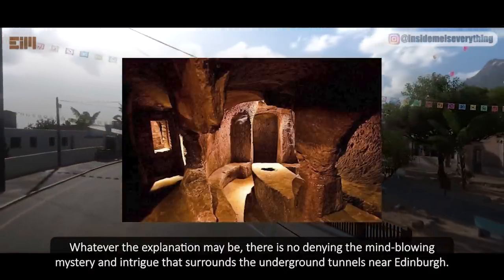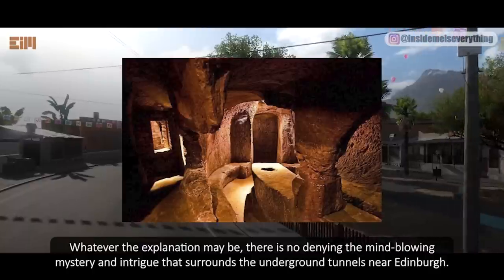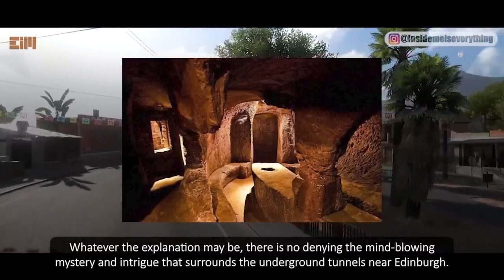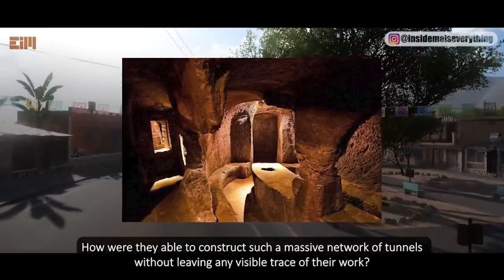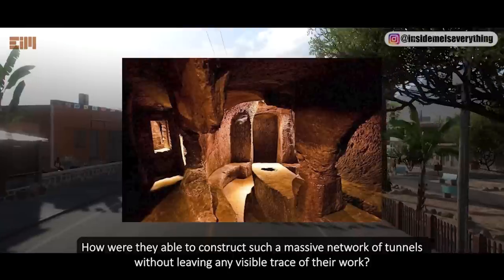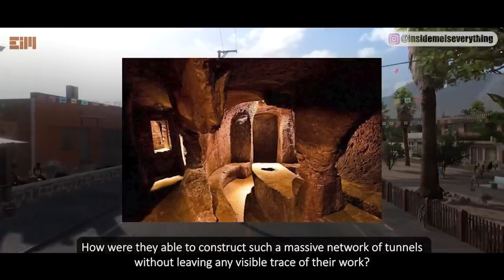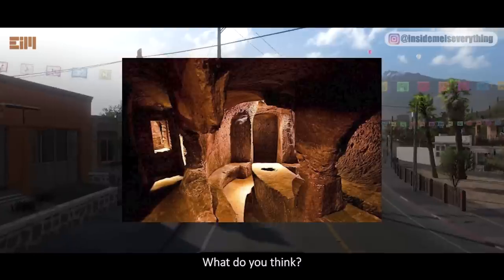Whatever the explanation may be, there is no denying the mind-blowing mystery and intrigue that surrounds the underground tunnels near Edinburgh. Who built them and why? How were they able to construct such a massive network of tunnels without leaving any visible trace of their work? And what secrets do these tunnels hold for the future of humanity? What do you think?